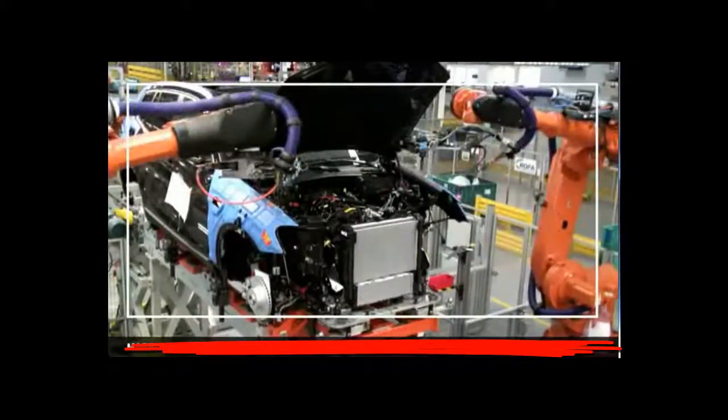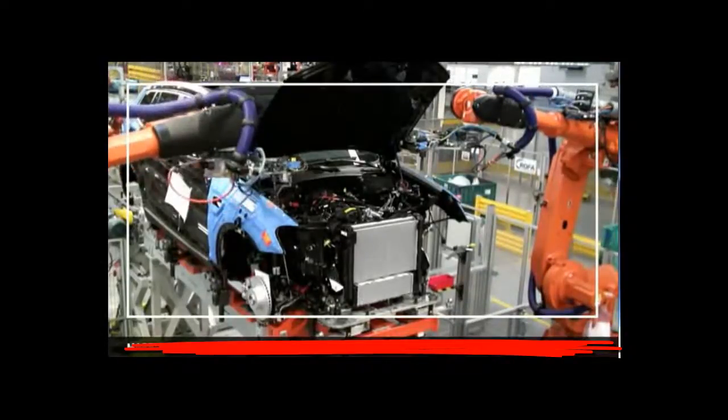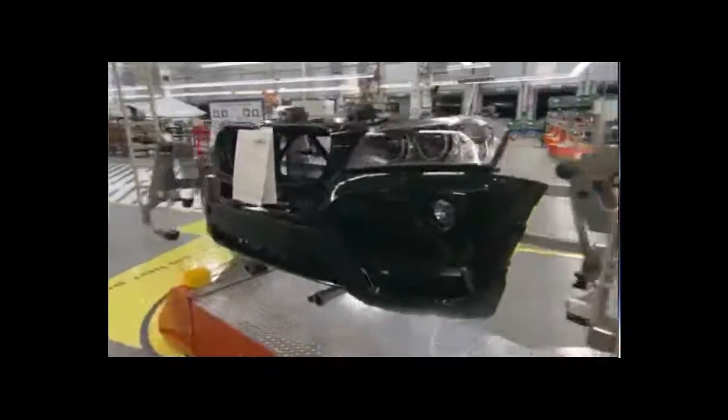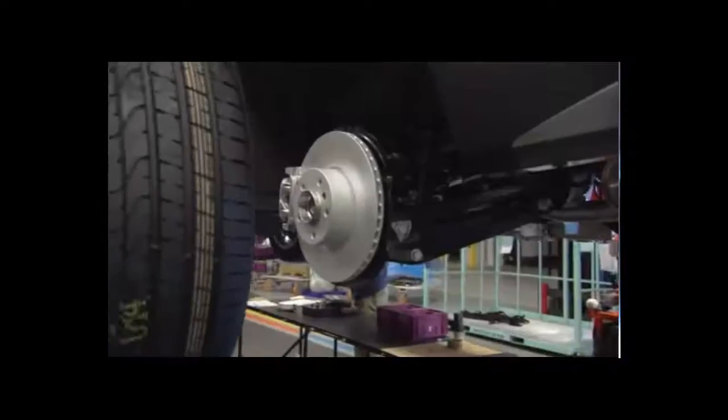Then another set of robots aligned and fastened the front struts. Next, the X3's front end with its trademark kidney grill is attached. The wheels are mounted next.